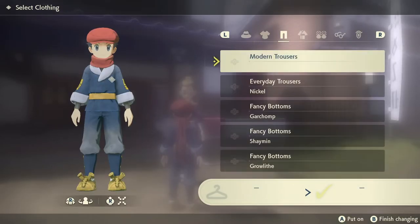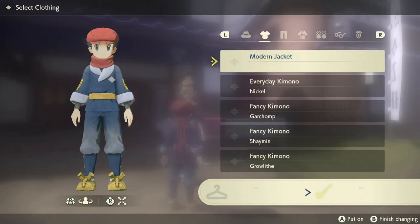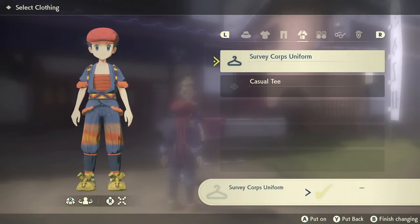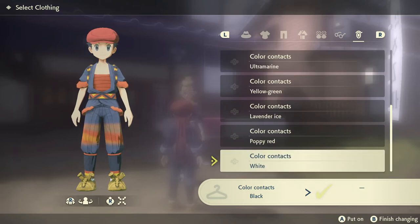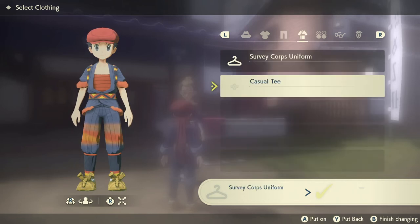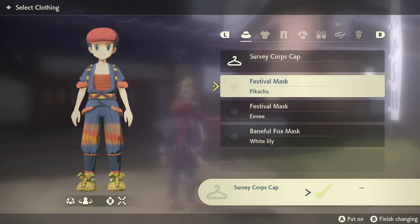So we are going to be changing into the Garchomp outfit. That doesn't seem to have a hat for it, but like I said, it's just a kimono and the bottoms, and you can customize yourself however you want.